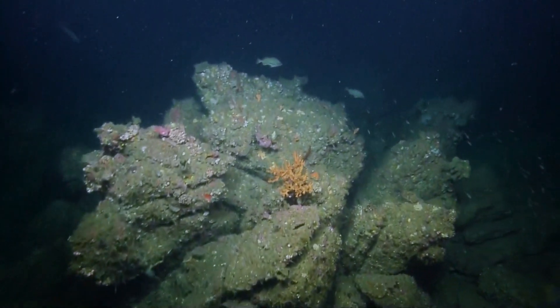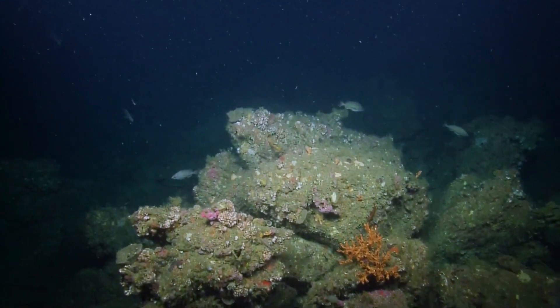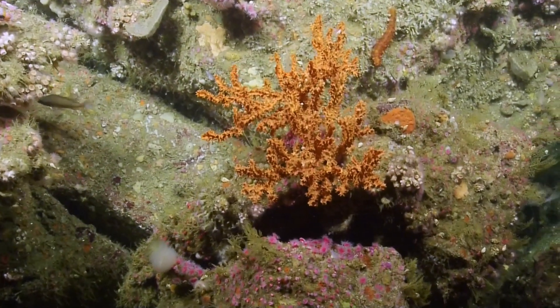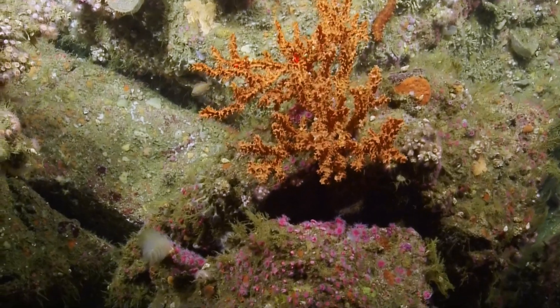Can we get a quick zoom on that coral or are we moving too quick? Just slightly different to what we have been seeing. Video push in. Yeah, definitely looks more red than the previous kind of orangey-brown corals. Hold there. That's great, thank you.